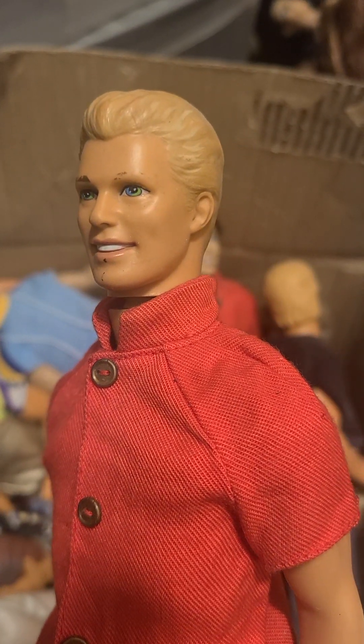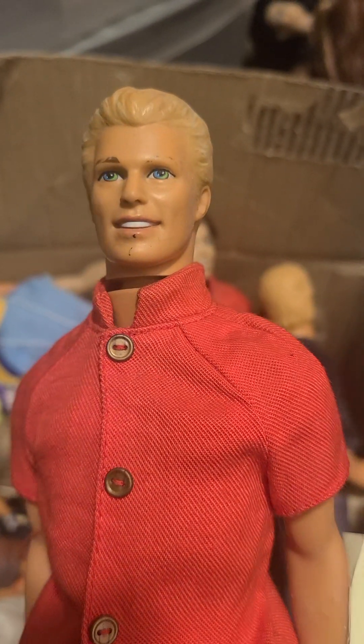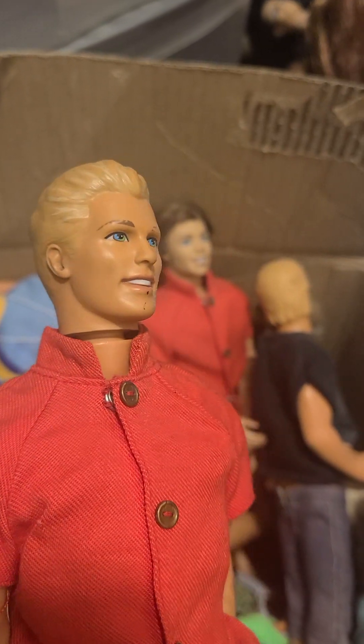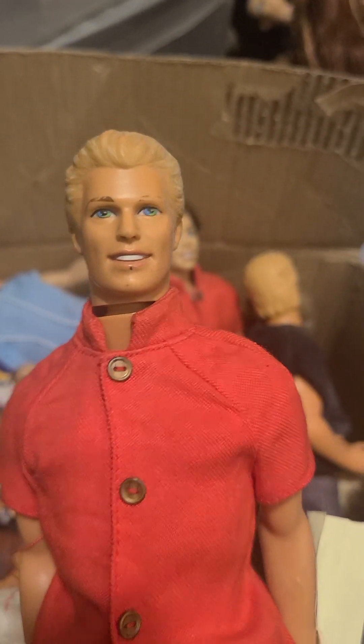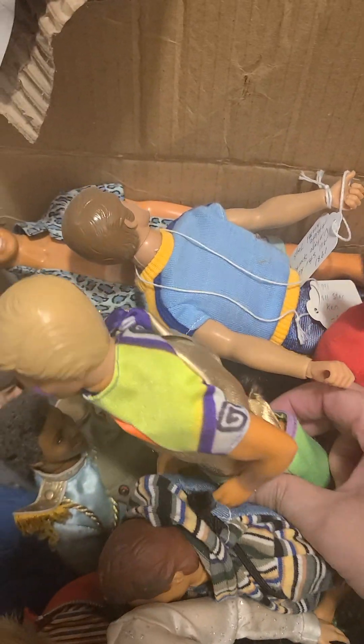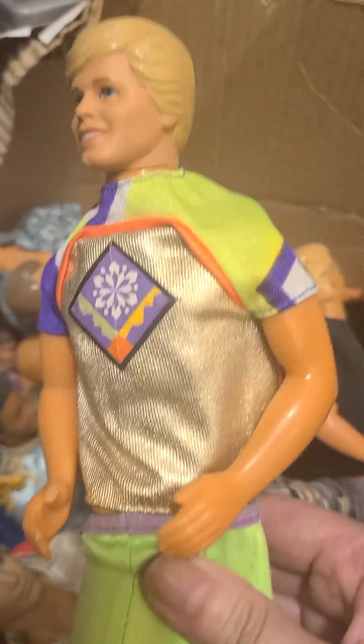Look at the facial screening on it. The eyebrows have faded, but you know what? You can actually apply paint and restore the color of his hair and just bring him back to life. There are a lot of doll artists that can bring dolls back to life.